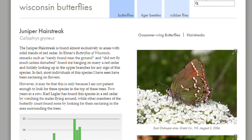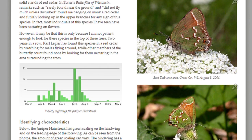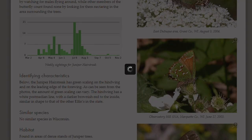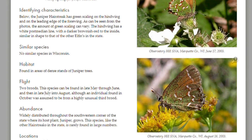On the species page, Mike Reese examines general aspects, noting that junipers rely on cedars. They can also be found primarily in the southwest part of the state. The weekly sightings graphic allows us to see when the butterflies have been found and their peaks of activity. Then we find sections on identification, similar species, habitat, flight, and abundance.